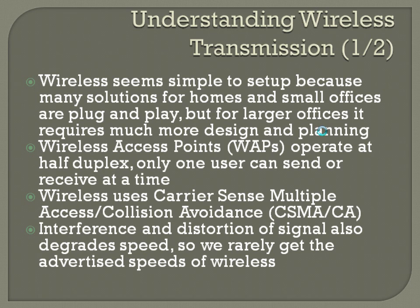Wireless access points, or WAPs — sometimes just known as APs or access points — operate at half-duplex, so only one user can send or receive at a time. Wireless uses carrier-sense multiple access collision avoidance, CSMA/CA, as opposed to collision detection. Since you've got multiple users sharing the same medium, rather than collision detection, which you may not be able to detect in open air, you use collision avoidance instead. Interference and distortion of signal also degrade speed, so we rarely get the advertised speeds of wireless — even in a lab environment, those are just theoretical speeds.